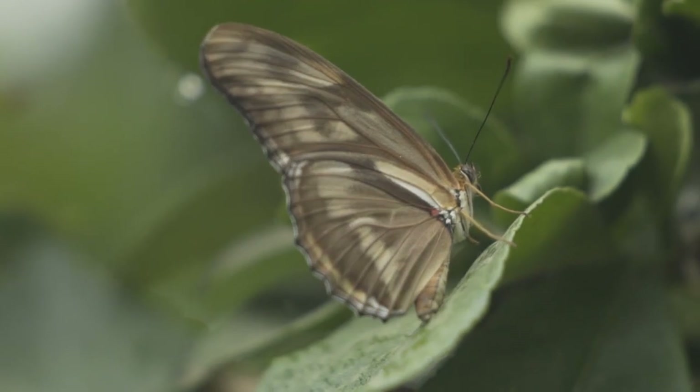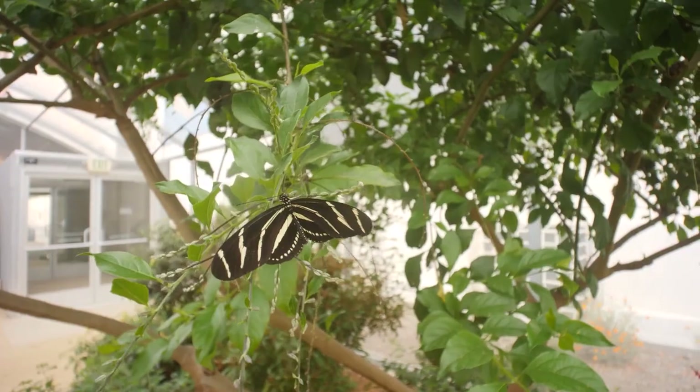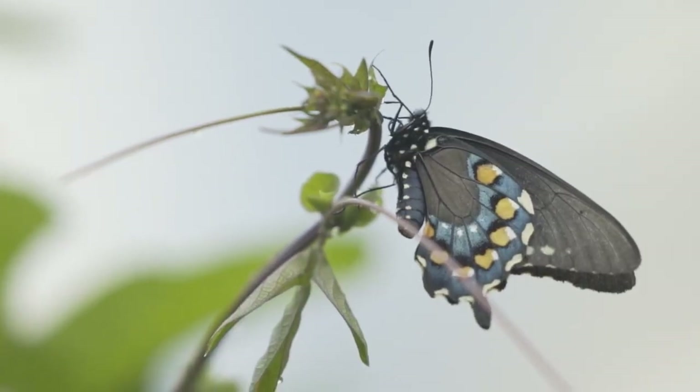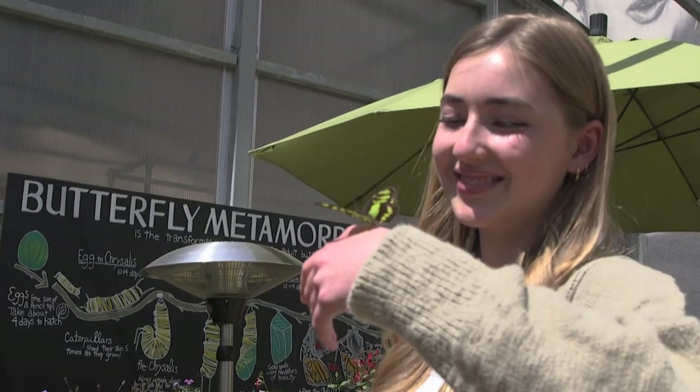Butterflies are actually day-flying moths. Both butterflies and moths have wings that are covered in scales, which is what makes them unique compared to other types of insects. Butterflies in particular tend to have really colorful scales on their wings, which gives them amazing patterns and makes them very attractive to people.